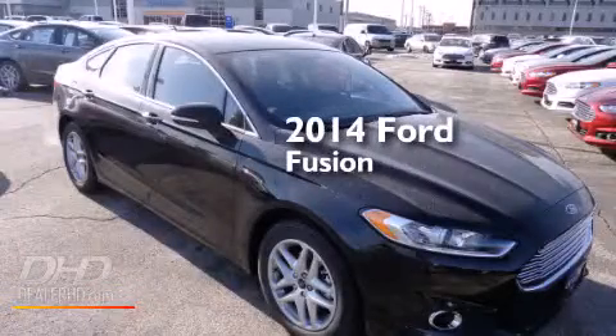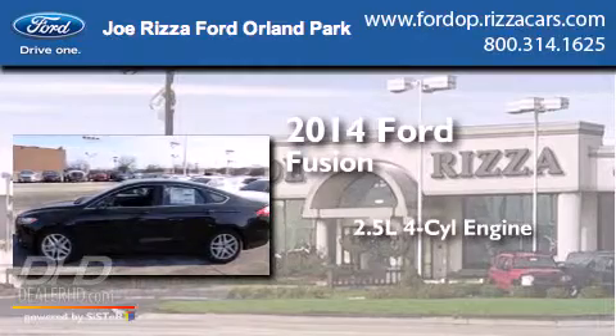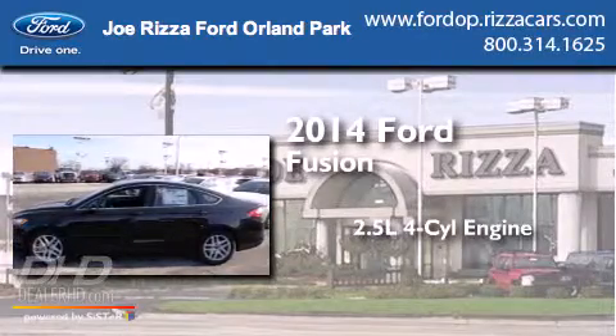This is a brand new 2014 Ford Fusion. It has a 2.5 liter 4-cylinder engine and an automatic transmission.